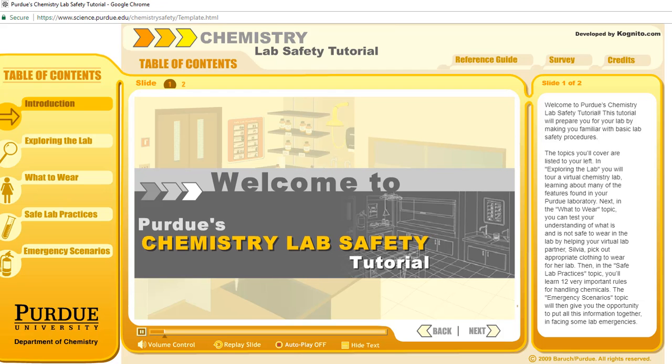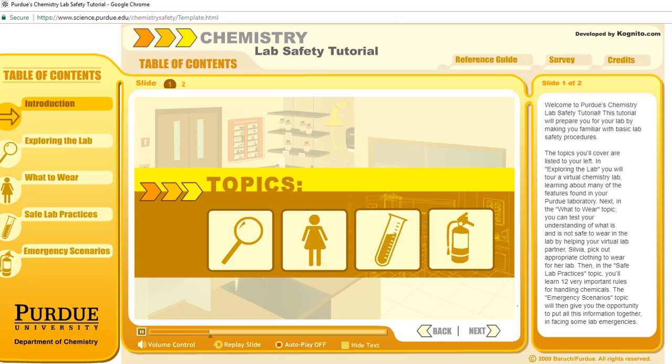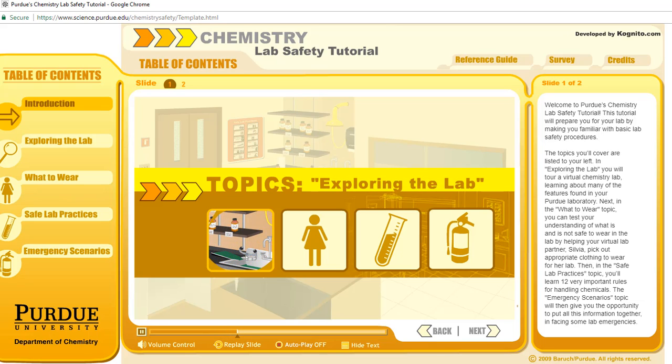Welcome to Purdue's Chemistry Lab Safety Tutorial. This tutorial will prepare you for your lab by making you familiar with basic lab safety procedures. The topics you'll cover are listed to your left. In exploring the lab, you will tour a virtual chemistry lab, learning about many of the features found in your Purdue laboratory.